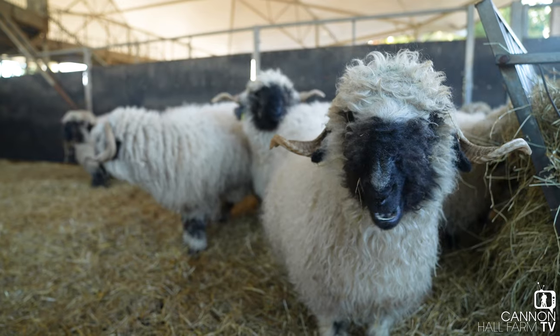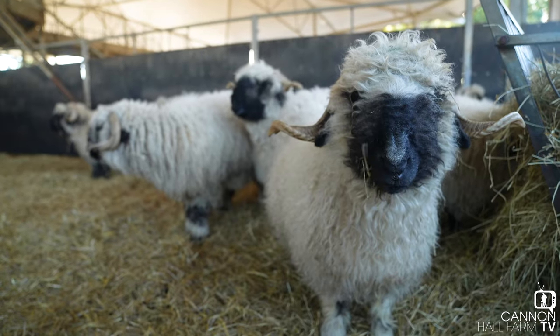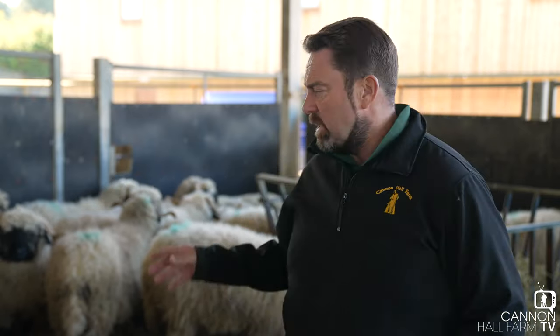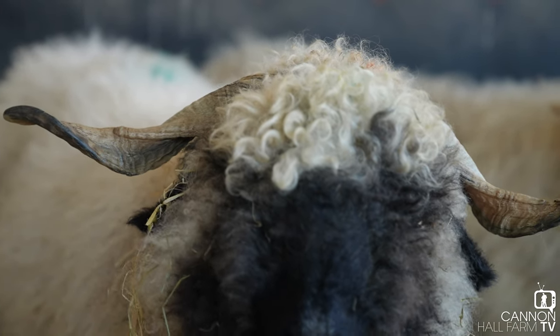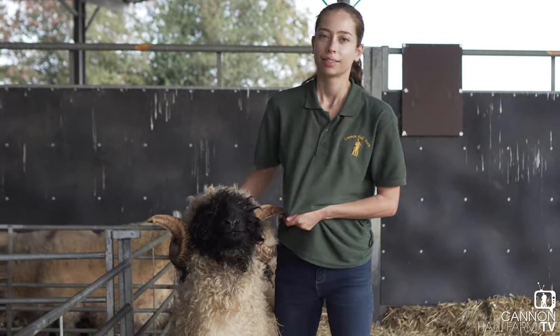Here we are up in the roundhouse and behind me you can see our flock of Valais. These are the females, the ewes, and as you can see they've got those distinctive horns. Now in this breed, the Valais Blacknose, which is very rare, the horns are very important for breed standard - both the males and the females have the twisted horns. These ladies can grow up to about 90 kilos whereas the males will attain around 130 kilos maximum, so it's quite a bit of a difference.